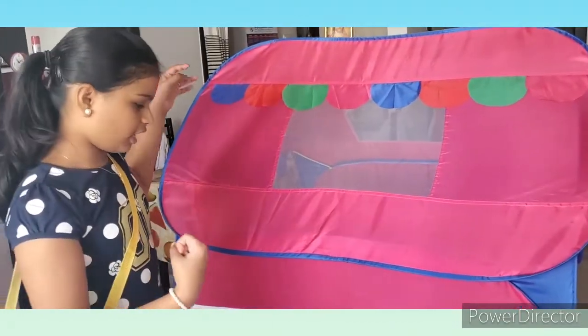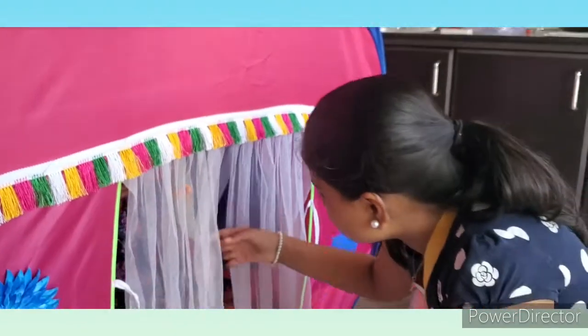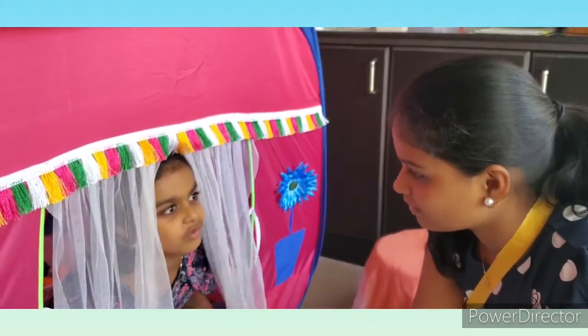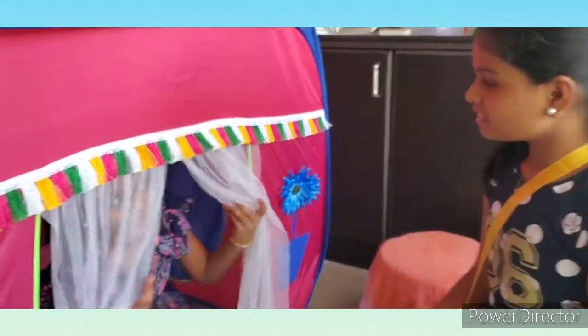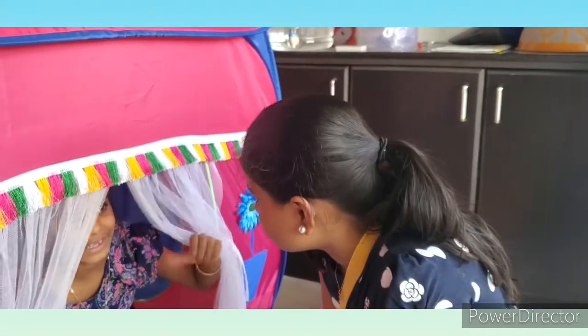This is going to be our tent restaurant. Hi, anybody in the restaurant? Hi, I am Stephanie. What would you like? First, I would like to order a food salad. Okay, now we are going to do the order. Let's do the vegetable salad.